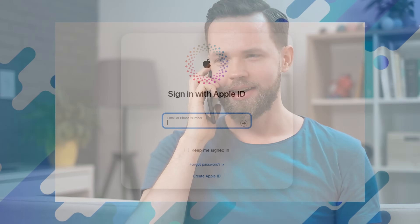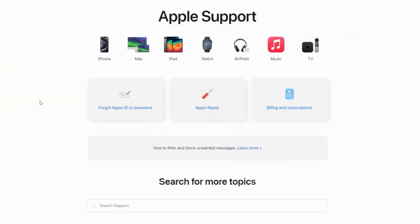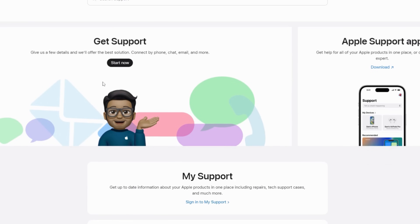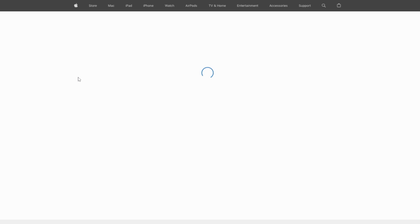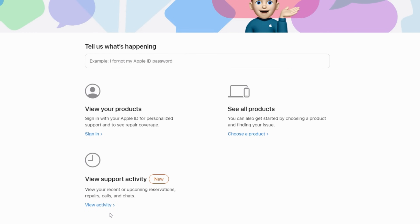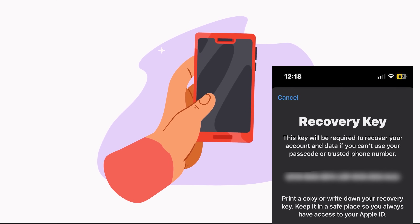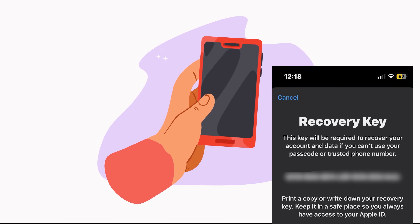First, reach out to the previous owner. If you bought your device from someone else, the simplest way is to contact the previous owner and ask them to remove the device from their iCloud account — all they have to do is sign in to iCloud and remove it. Second, Apple Support: if you can't get hold of the previous owner, contact Apple Support and be ready to provide proof of purchase. Once they verify your case, they'll guide you through removing the iCloud lock. Third, if you enabled two-factor authentication and created a recovery key, you can use that key to reset your password and remove the iCloud lock.